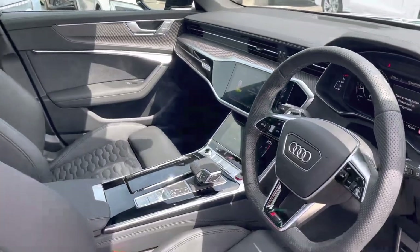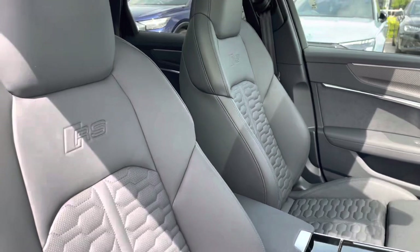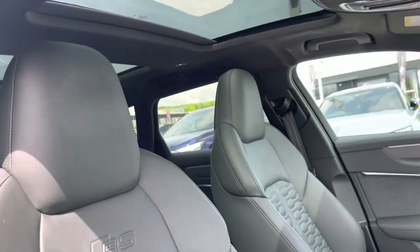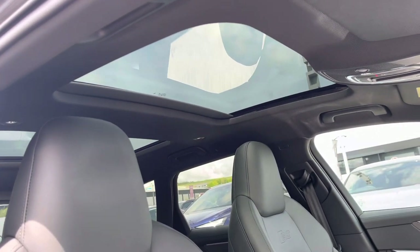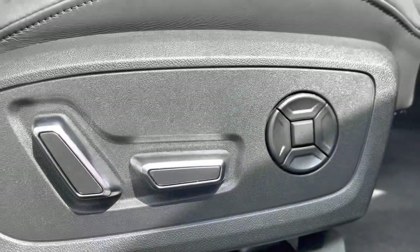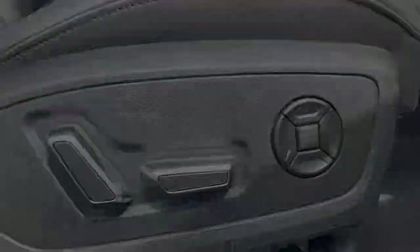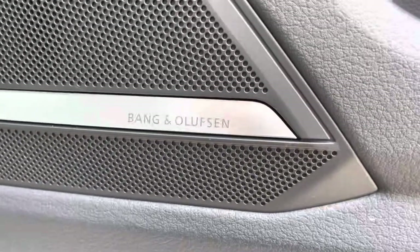The flat-bottomed multifunctional steering wheel and carbon twill inlays give a sports design, along with the super sport front seats with the RS embossed logo. The panoramic glass sunroof gives this Avant a really airy feel. These seats are also electrically adjustable with four-way electric lumbar to create the perfect posture, and the Bang & Olufsen sound system completely transforms your in-car entertainment.